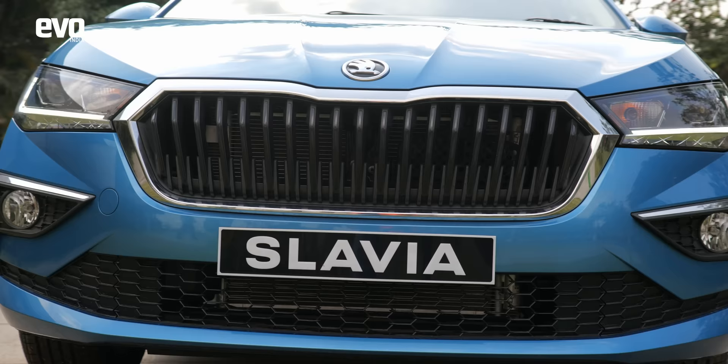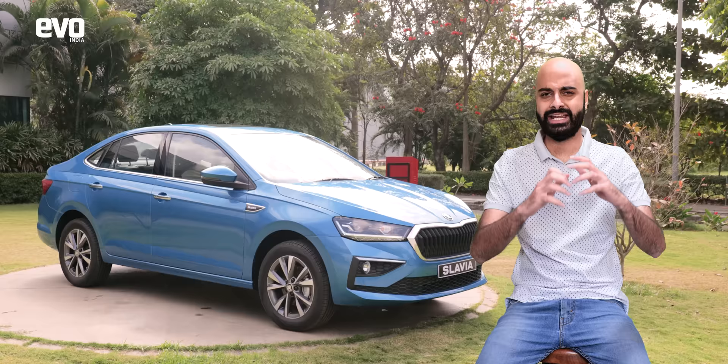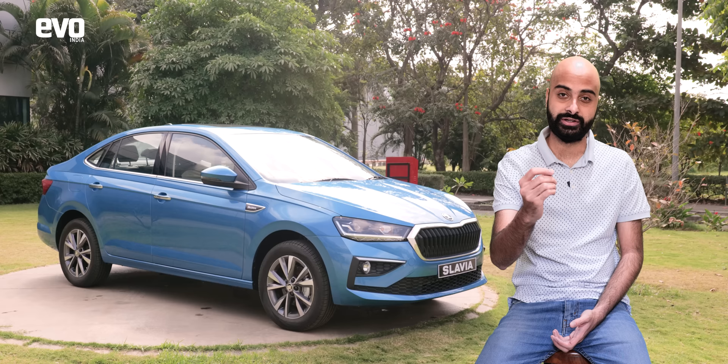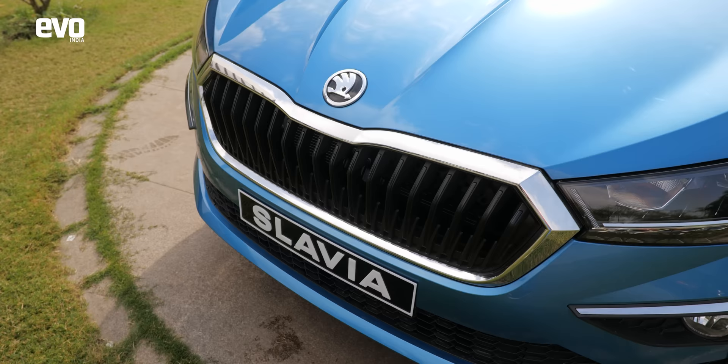The Slavia is the next step, bringing modern European styling and technology into a highly desirable package. It rivals the likes of the Honda City and the Hyundai Verna, but it brings so much to the table. In this video, I'm going to be talking to you about what you should be looking forward to in the new Škoda Slavia.